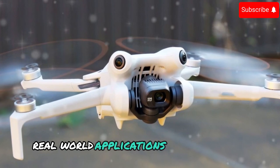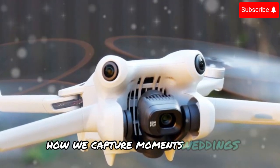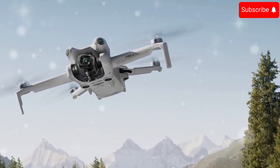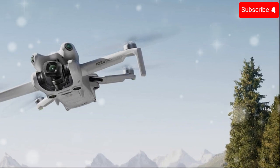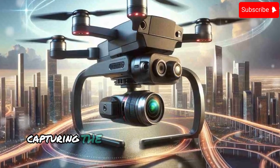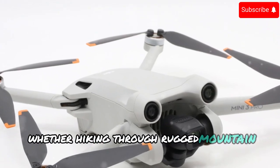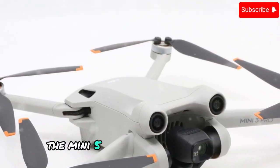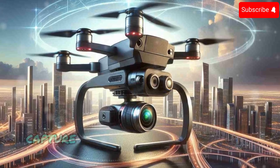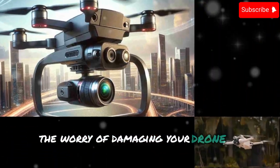Real-world applications: the Mini 5 Pro's capabilities have the potential to revolutionize how we capture moments. Weddings: imagine capturing the magic of a wedding ceremony with cinematic 360-degree shots, ensuring that every precious moment is perfectly preserved. The Mini 5 Pro's enhanced AI tracking could seamlessly follow the couple as they exchange vows, capturing the emotion and intimacy of the event. Adventure travel: whether hiking through rugged mountain trails or exploring remote islands, the Mini 5 Pro's lightweight design, extended battery life, and weather resistance make it the ideal travel companion, letting you capture breathtaking aerial footage without the worry of short flight times or damage in inclement weather.